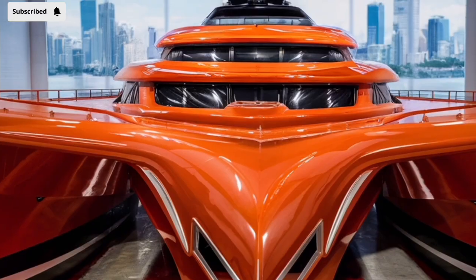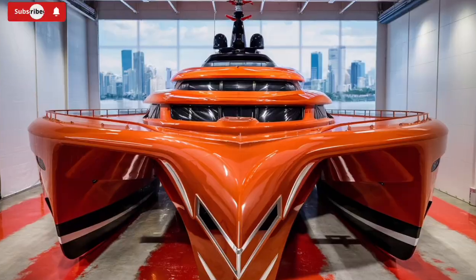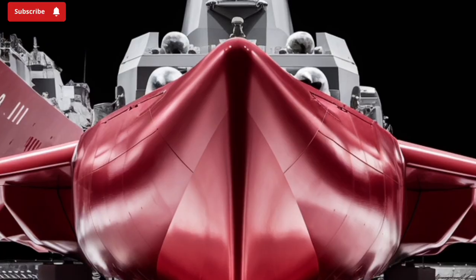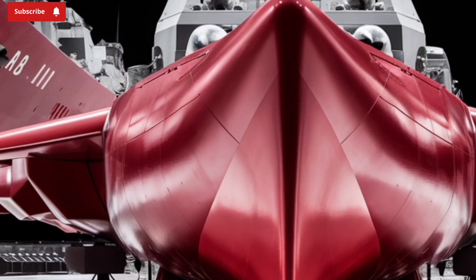While at first glance it may resemble its predecessor, a closer look reveals a broad array of enhancements that boost its stealth, firepower, electronic warfare capabilities, and overall survivability. Designed with both strategic deterrence and multi-mission flexibility in mind, the Batch-2 ships are among the most formidable surface combatants currently afloat.